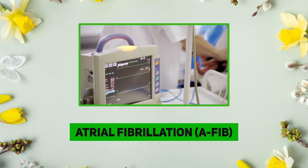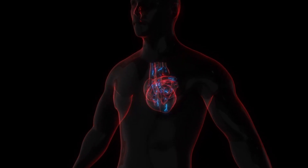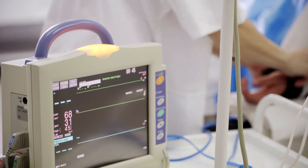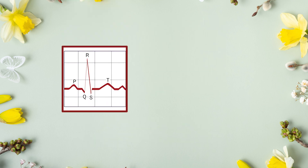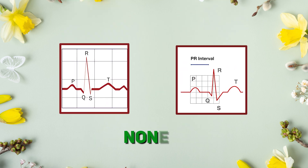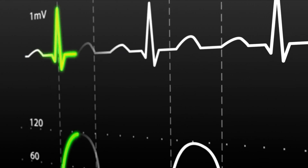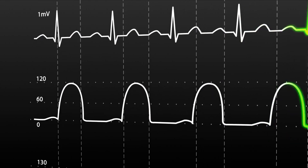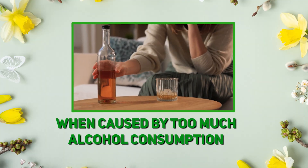Atrial fibrillation, or AFib, is like your heart's upper chambers having a mini earthquake — fast and irregular. Rate is usually over 100 beats per minute. P-wave and PR intervals are none, and QRS complexes look normal. Fun fact: it's often called holiday heart when caused by too much alcohol consumption.